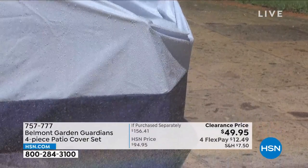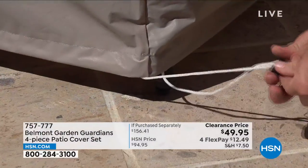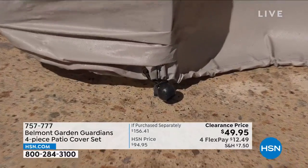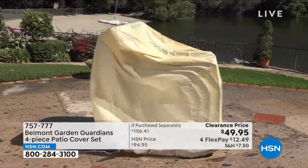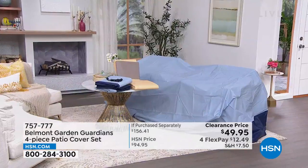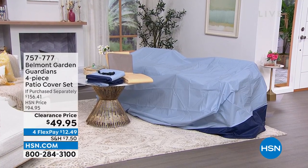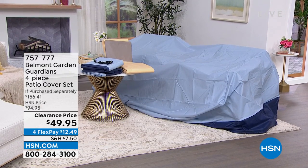Also, these are going to be your saving grace when it comes to protecting your outdoor furniture. It's nice to be outside, but not when every time you go to sit on your cushions they're wet because it rained, dirty because the wind blew, or the birds got to them. That's where the Belmont Garden Guardians four-piece patio cover set comes in. Patio cover sets can be really expensive — I've paid lots of money in the past. You're getting four pieces: a cover for your outdoor dining table and chairs, a cover for stacking chairs, a cover for your lounge chair, and cushion covers — in either blue or tan, and they're almost half off with FlexPay.